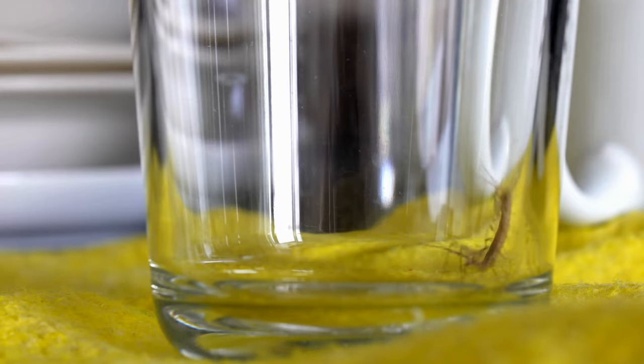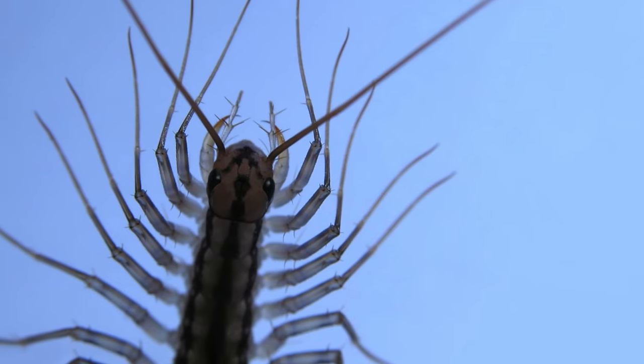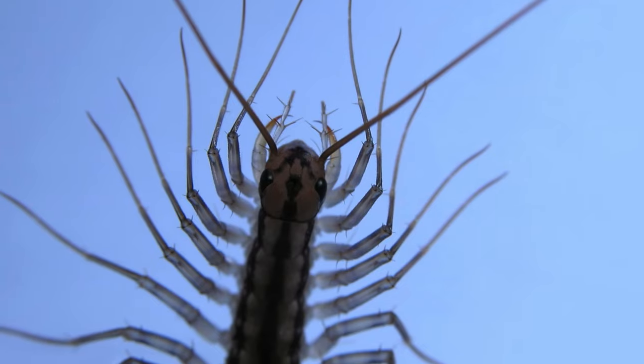They have pincher-like legs known as forciples, which they use for hunting and self-defense. The venom they administer on their prey comes from their forciples. These are not part of their mandibles, however, so they sting rather than bite their food.